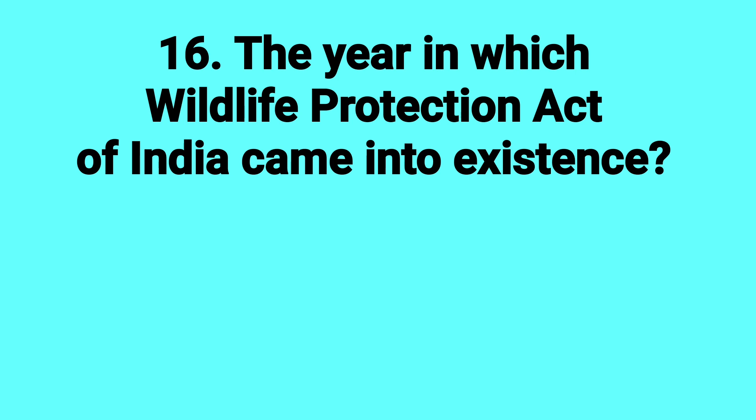In which year did the Wildlife Protection Act of India come into existence? Answer: 1972.